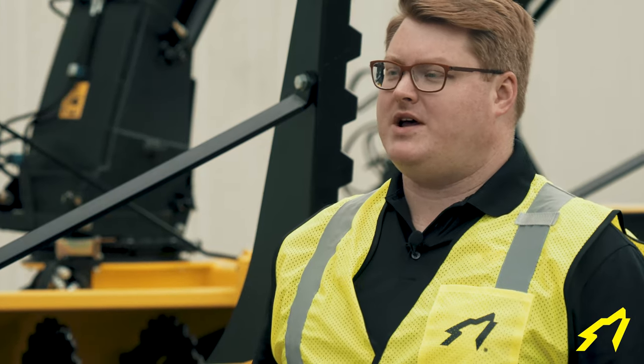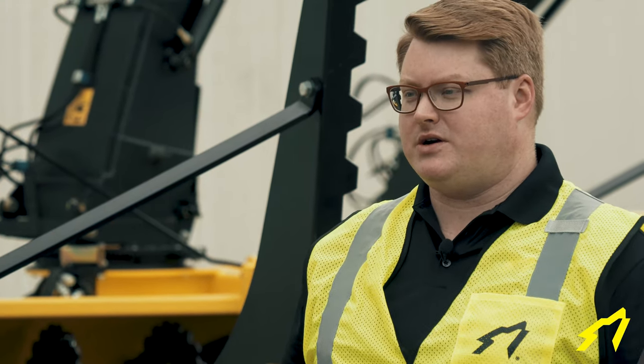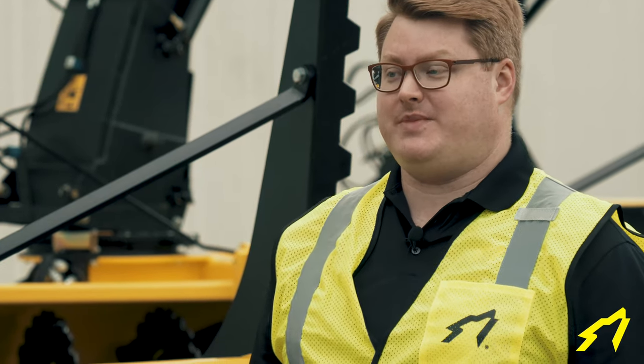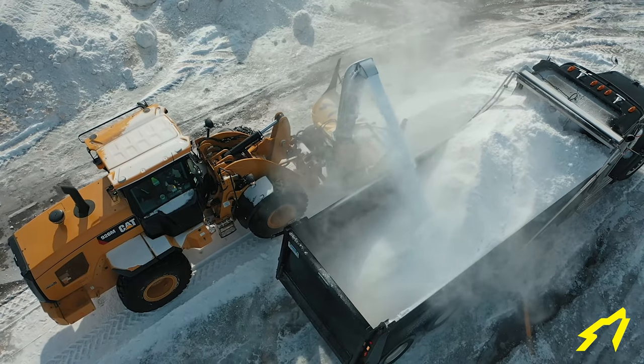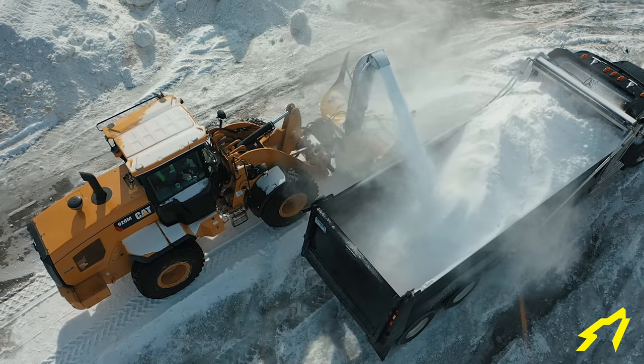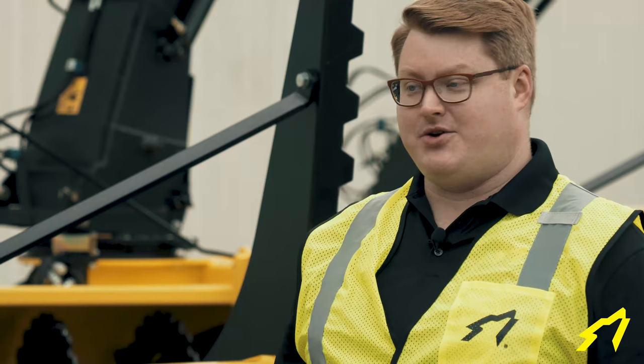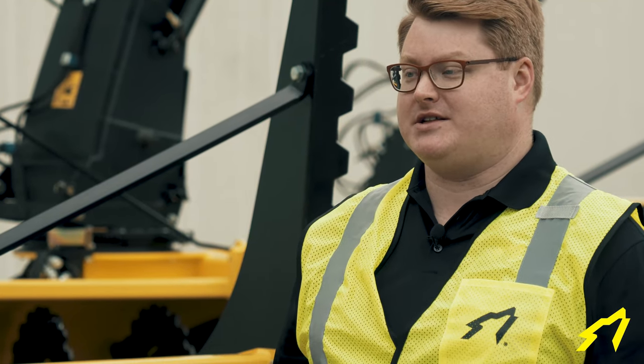Why should you buy the Snow Wolf hydraulic-driven snowblower for a loader? Acquisition costs are only one-third to one-fifth that of an engine-driven snowblower. The performance is going to amaze you. For example, we can load 25 cubic yard trucks in 107 seconds with a CAT 930M loader — that's only one minute and 47 seconds.